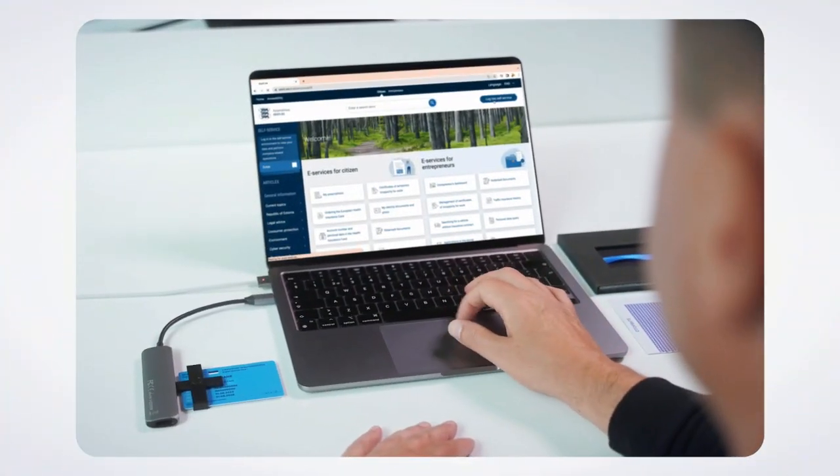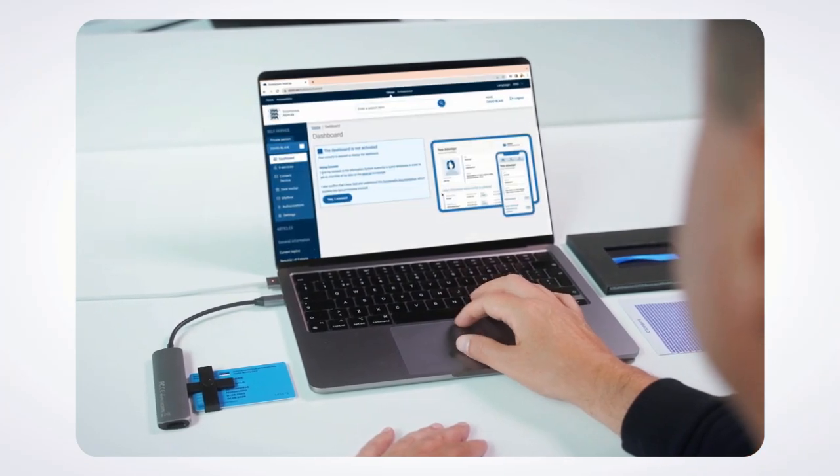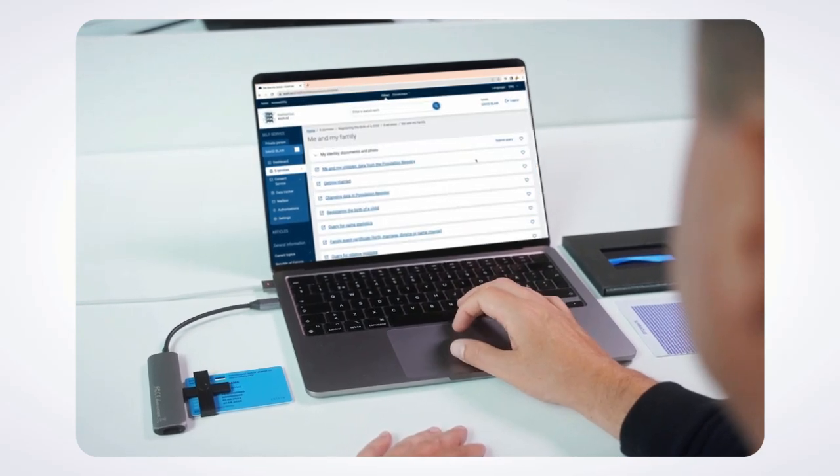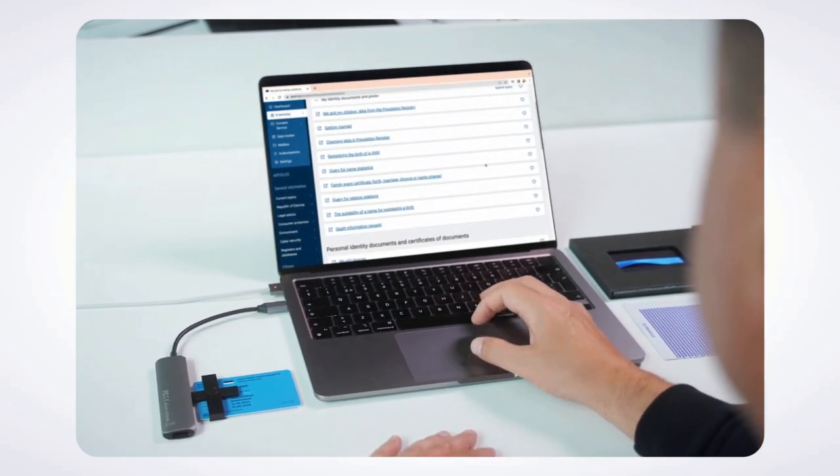99% of public services in Estonia are accessible online with a digital ID. Use yours to log into the Eesti.ee portal and see what services are available to you as an eResident.